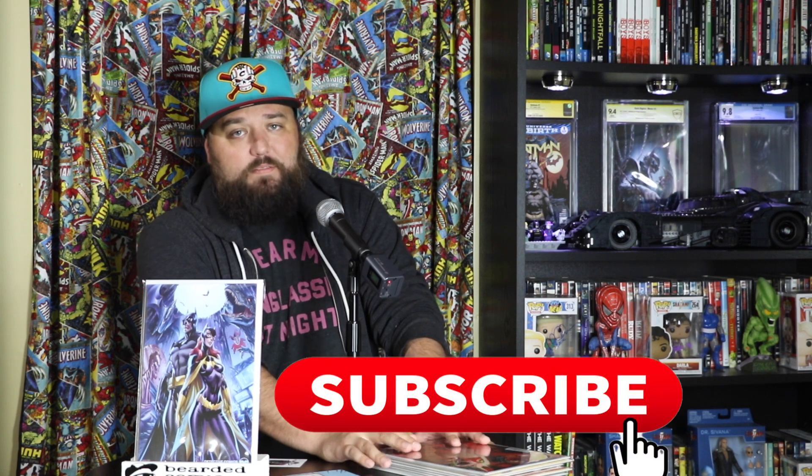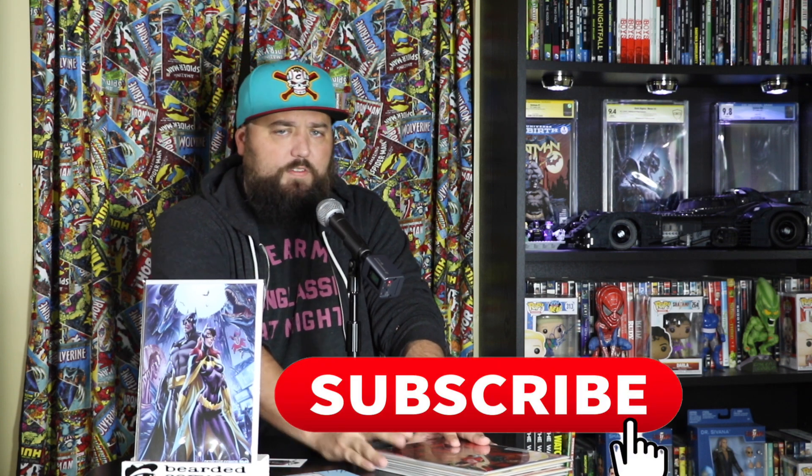With that being said, if you guys are enjoying these videos make sure you click that like and leave some comments — let me know, did I oversell these books, undersell these books? What was your favorite Detective Comics cover? Make sure you click that subscribe button. I appreciate all of you following along — it's been a blast. As always, hopefully you can find some time to curl up, grab a book, and nerd out. Peace!